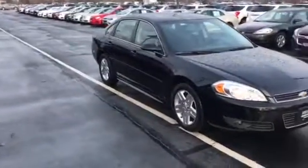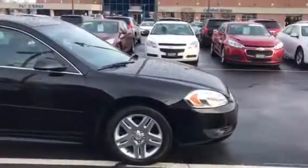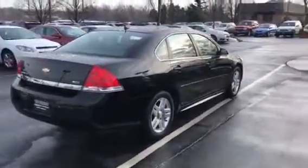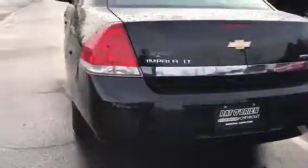You have aluminum rims all the way around. 2011 was actually one of the last few years of this body style — they switched over in 2014. There are little nicks and scratches on the bumper here, but nothing too major.